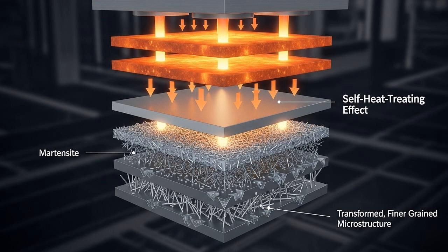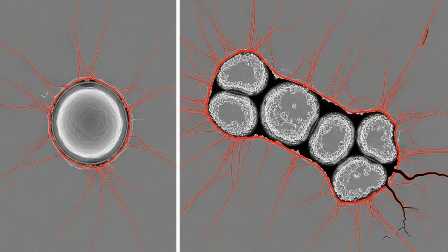In processes like electron beam melting or wire arc, where there's more heat involved or deliberate preheating, something else happens. As each new hot layer is deposited, it effectively heat treats the layers beneath it. This repeated thermal cycling causes the brittle martensite to break down and transform into a more stable, tougher microstructure. This is a huge advantage, as it produces a part that's already less stressed and more ductile right out of the printer. Of course, this cutting-edge technology is not without its challenges — the complex physics at play can introduce defects that could compromise the integrity of a critical component.